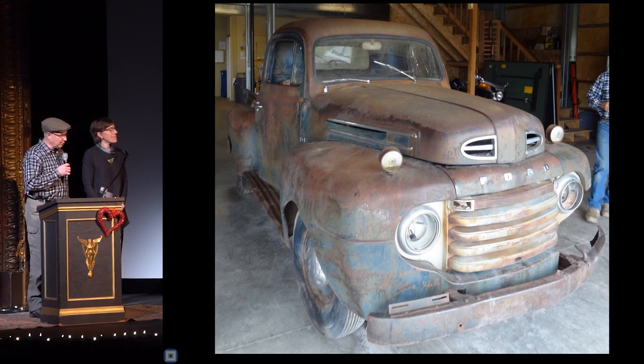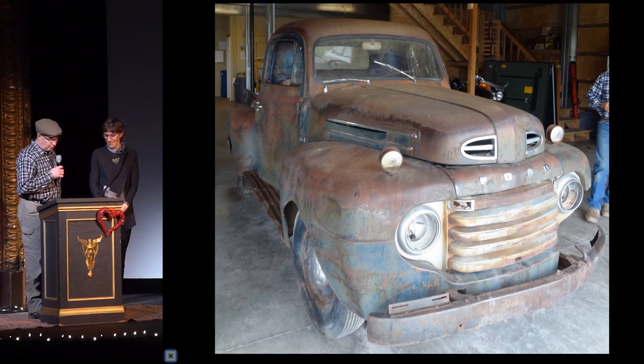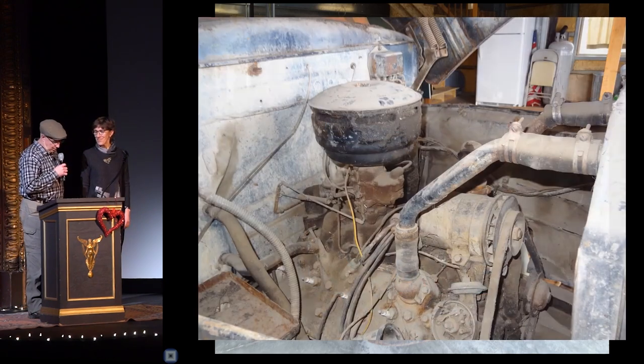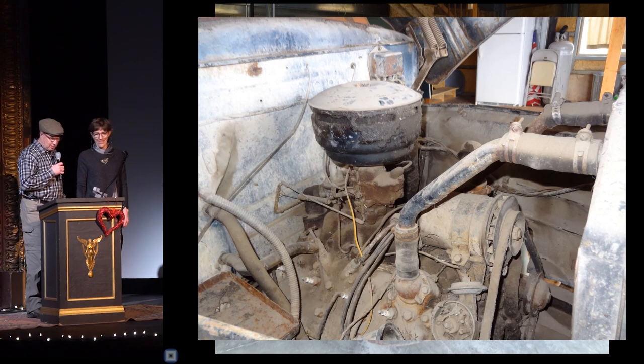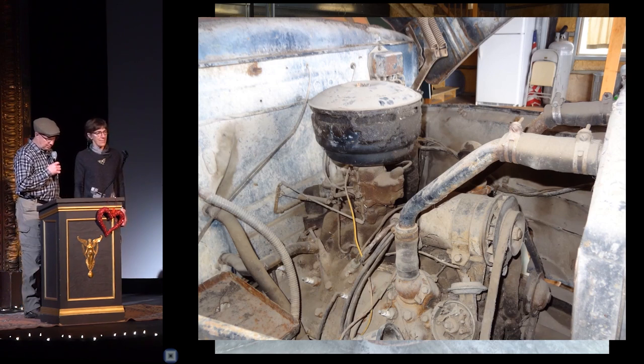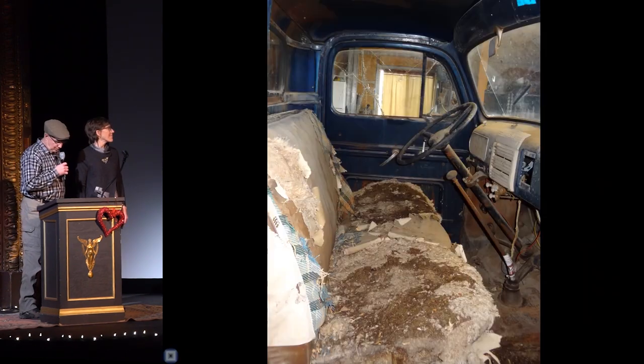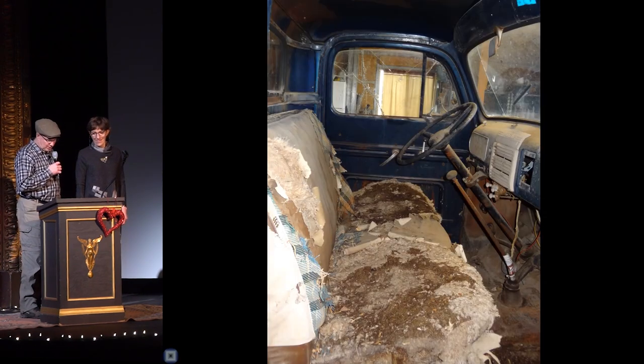It's my pleasure to introduce Frederick, a 1949 Ford F1. We first met in 2012 when I came across him on a ranch east of Great Falls. Complete with a flathead V8 engine and non-synchromesh four-speed transmission, he's exactly the model my granddad used to drive. Named Frederick in granddad's honor, and rusty and mouse-infested though he was, I couldn't wait to begin the renovation challenge.